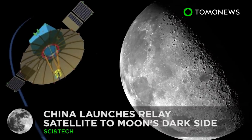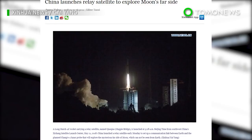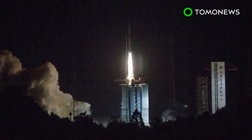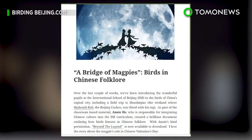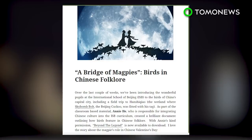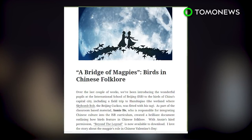China goes to the dark side. China has deployed a relay satellite meant to bridge communication between Earth and a planned exploration on the far side of the Moon. Xinhua News Agency reports Chuechao, or Magpie Bridge, is named after a Chinese folklore in which magpies form a bridge to enable two star-crossed lovers to meet for one day.